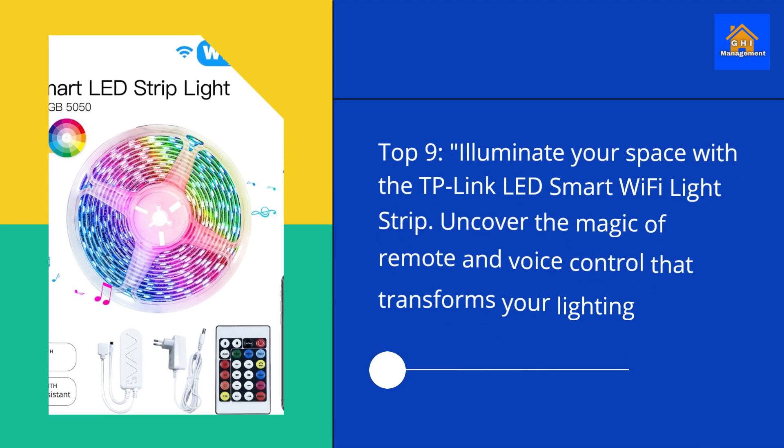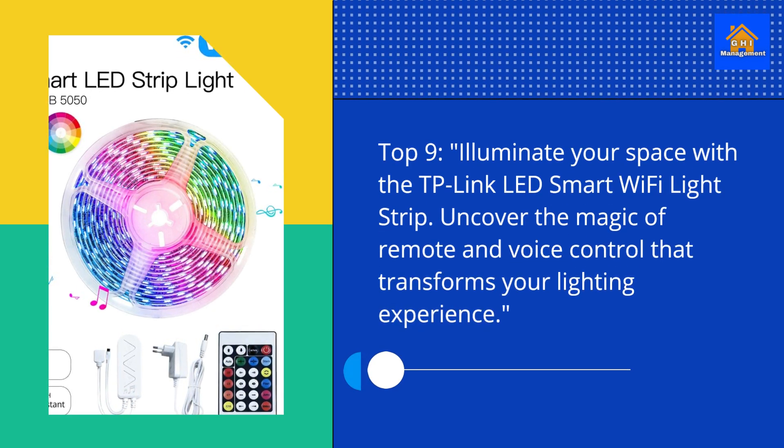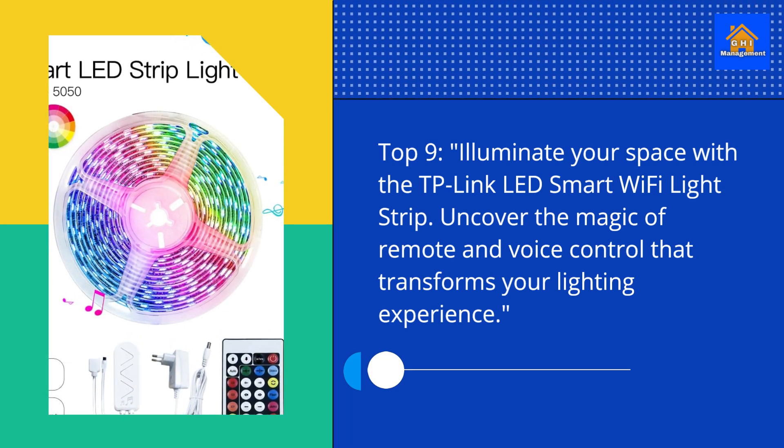Top 9. Illuminate your space with the TP-Link LED Smart Wi-Fi Light Strip. Uncover the magic of remote and voice control that transforms your lighting experience.